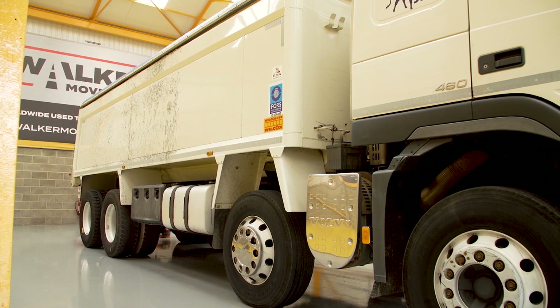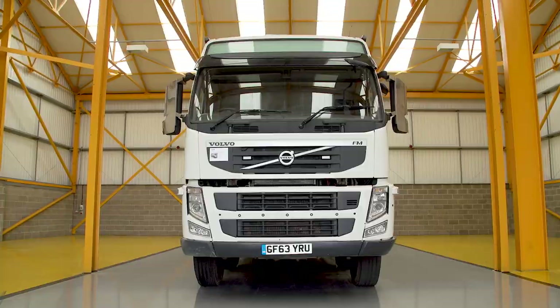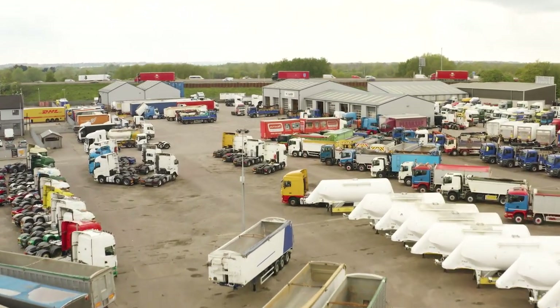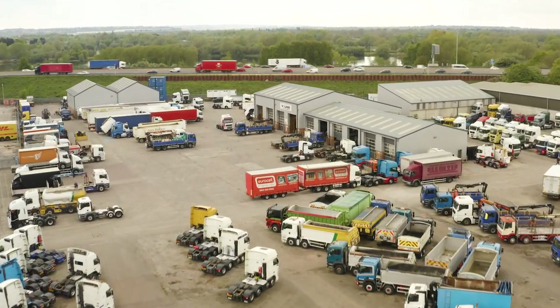The Volvo FM makes a really good tipper truck — it's tough, durable, and is going to last a really long time. If this aluminium body is a little too specialist, Walker Movements will be able to find you one that's more suitable. I've actually got my eye on the FMX, the ultra-tough off-road version. If you want to see more of the great range of trucks on offer at Walker Movements, don't forget to like this video and subscribe to our YouTube channel for more videos and fantastic used truck deals.